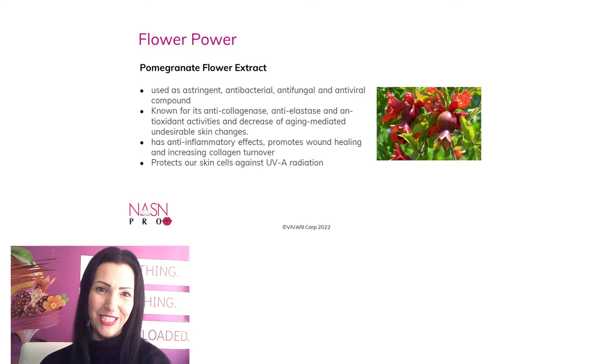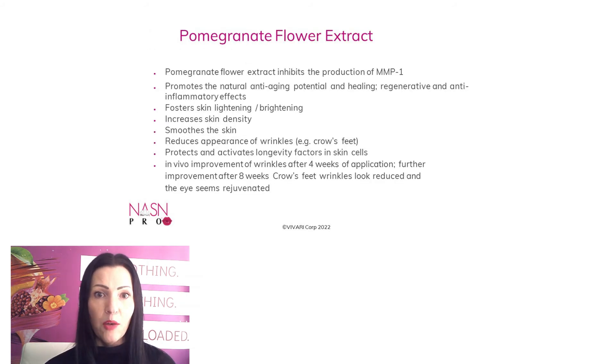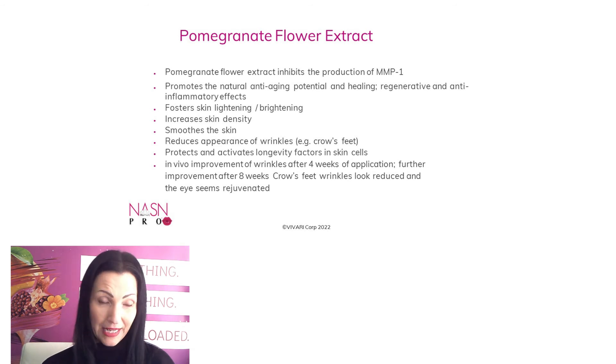Pomegranate flower extract also has anti-inflammatory effects, promotes wound healing, and increases collagen turnover. It also protects our skin cells against UVA radiation. Its proven effects include: inhibiting production of MMP1, promoting natural anti-aging potential and healing, regenerating skin with anti-inflammatory effects, fostering skin lightening and brightening, increasing skin density, smoothing the skin, and reducing the appearance of wrinkles. In vivo studies show actual improvement of wrinkles after four weeks of application.